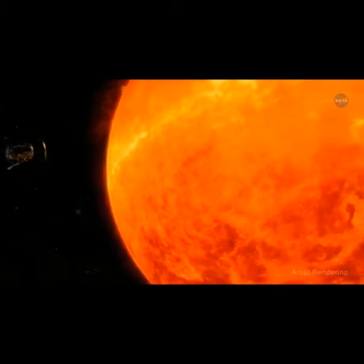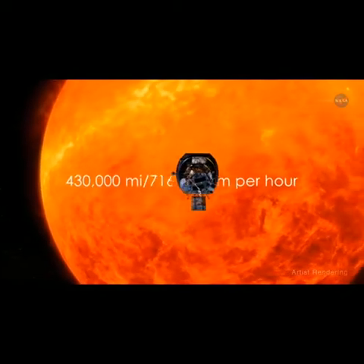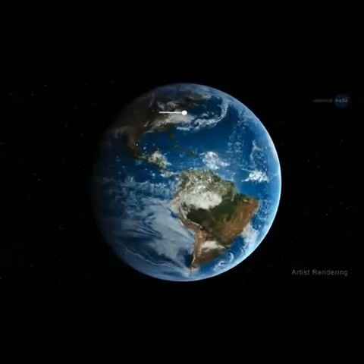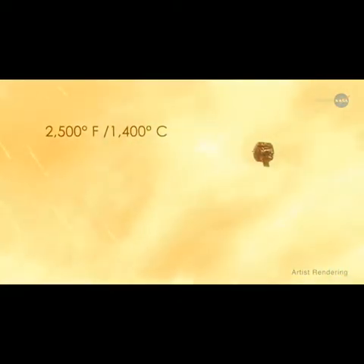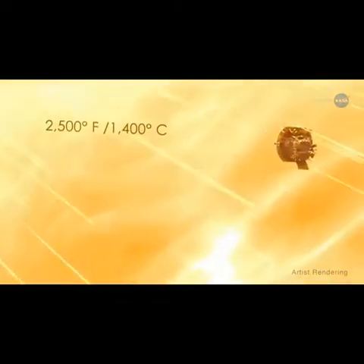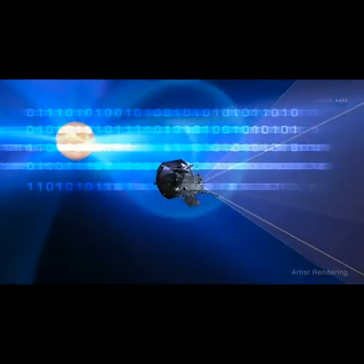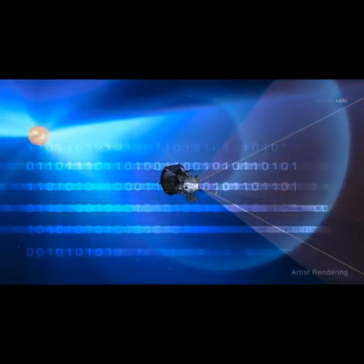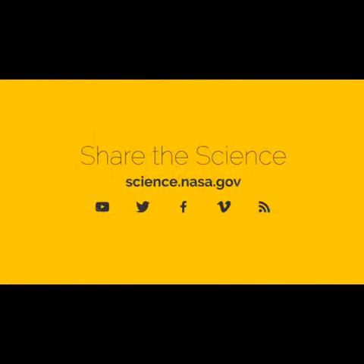Clever indeed! At its fastest speed, the Parker Solar Probe will orbit the Sun at 430,000 miles per hour, or 716,000 kilometers per hour — fast enough to get from New York City to Tokyo in under a minute. It will absorb temperatures as high as 2,500 degrees Fahrenheit, or 1,400 degrees Celsius. And soon, it will begin to transmit data to help us better comprehend one of the least understood phenomena in our solar system: the solar wind. For more illuminating information about the Parker Solar Probe, visit science.nasa.gov.